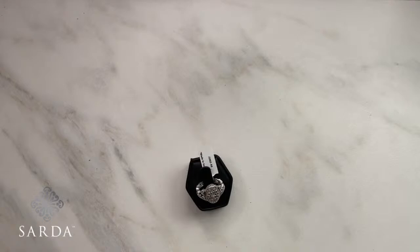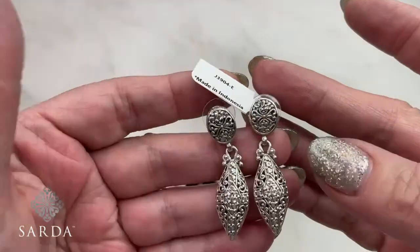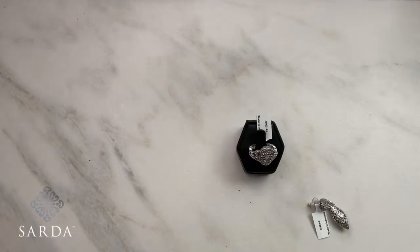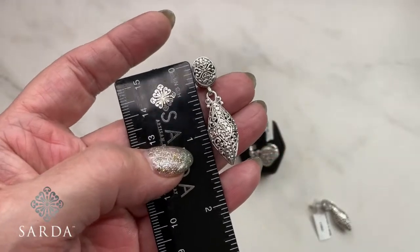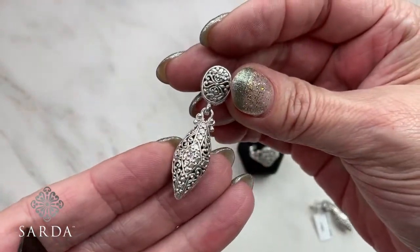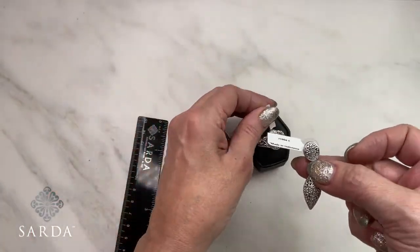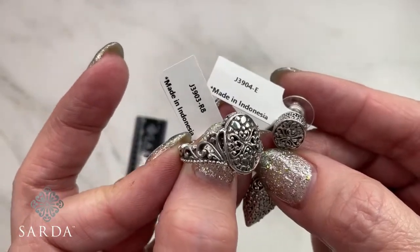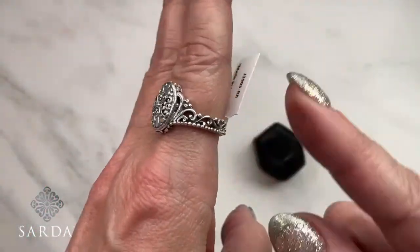Blue topaz availability might be limited for a couple years. When I go to Tucson I'm going to have talks with my vendors. Earring 3904 — really full and beautiful, very well-made. Coordinating ring 3903 — a princess tiara-style ring, like an understated crown. They're really pretty on the finger — a great little set.